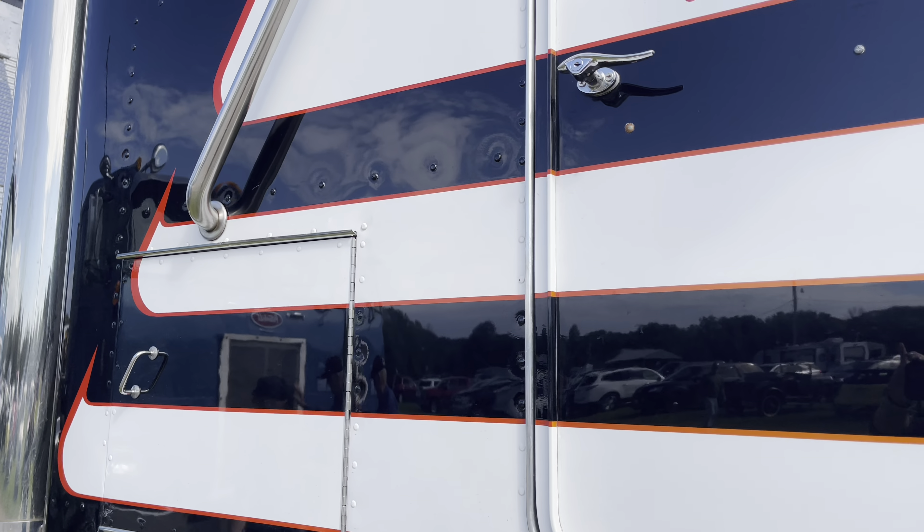What are we looking at here? 1967 K100, 3408 Cat, 10-speed transmission, 235 wheelbase. I bought it burnt, completely restored it all the way — rewired it, re-airlined it, put all the chrome and all that stuff. Pretty much made it all myself.